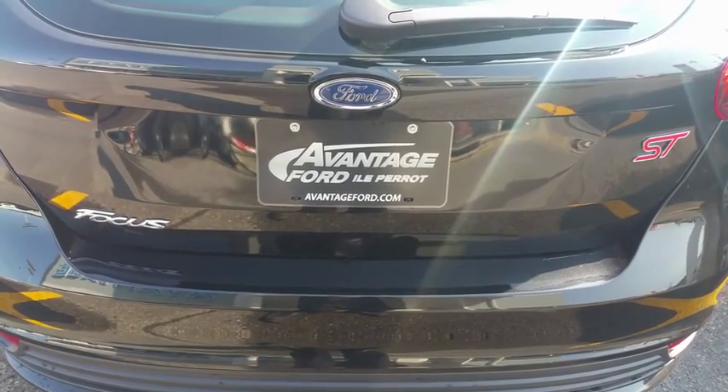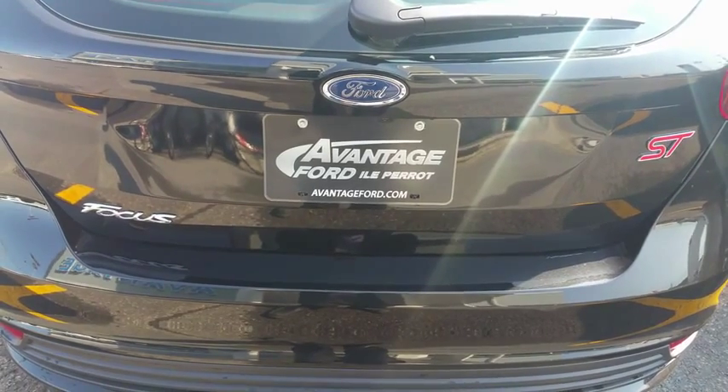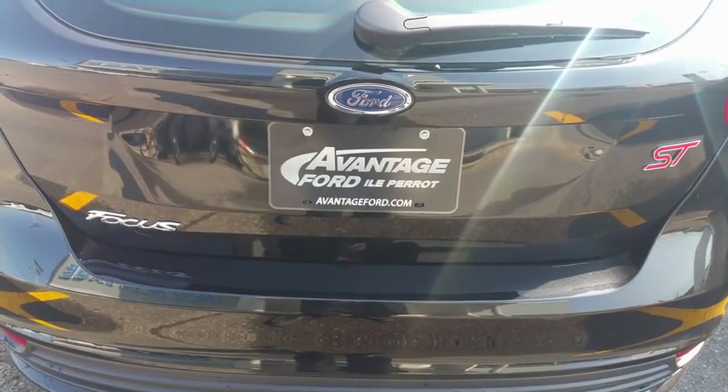Hi Mr. Beaudoin, thank you for doing a CarCost Canada price report. My name is Marc Desjardins from Avantage Ford, and today we'll be talking about the Ford Focus ST.